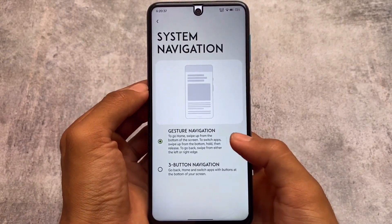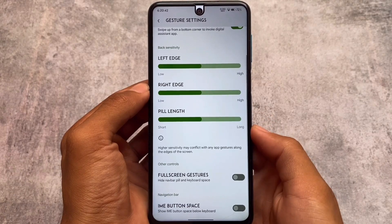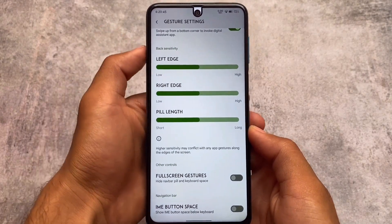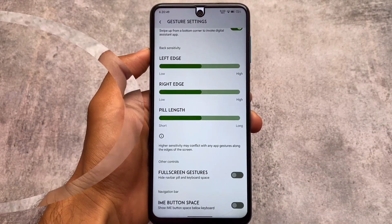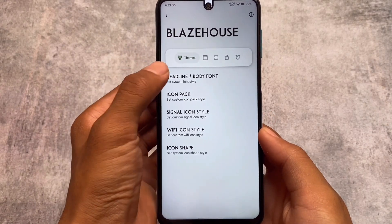Moving on to gestures, we have gesture navigation, system navigation, and I found an IME button space option. You can simply turn off this option if you don't need that extra space below the keyboard but still want the pill navigation — that's quite interesting and useful.